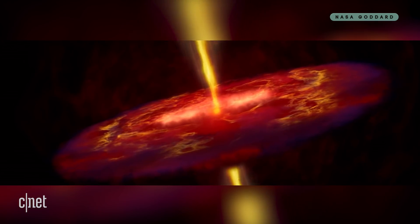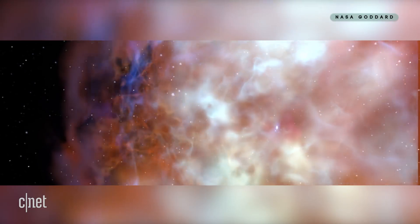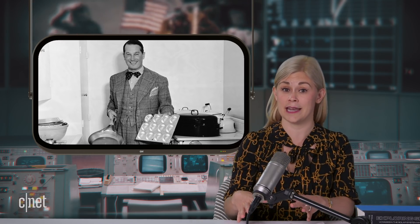Our solar system was formed 4.5 billion years ago when a giant cloud of gas and dust collapsed in on itself. Imagine it like a big cake mix. The bulk of this cosmic batter goes into making the big fancy cake, the sun. Then the universe realized it still has a bit of mixture left over and remembered that delightful muffin tin it got from Aunt Glenda last Christmas, and so it divvied that up into making the planets.